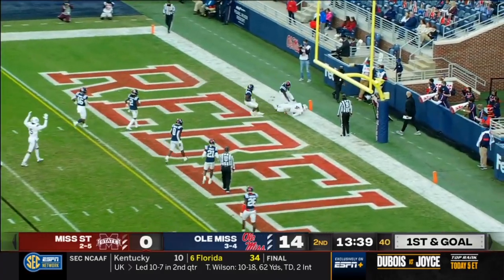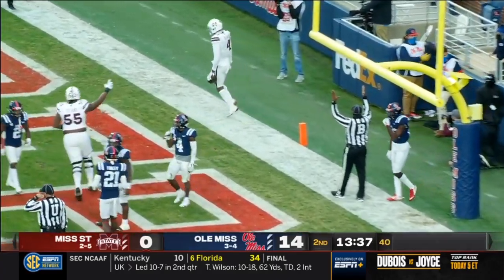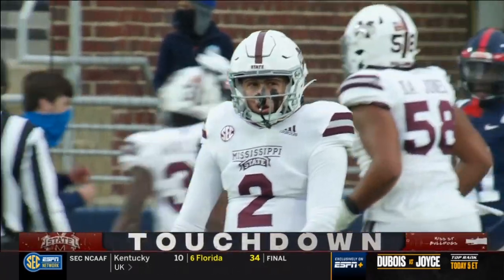Rodgers in zone — a leaping grab, touchdown Mississippi State, Malik Heath.